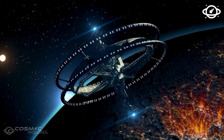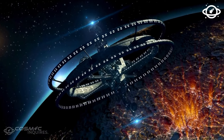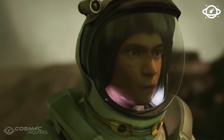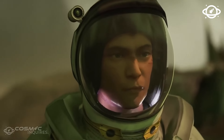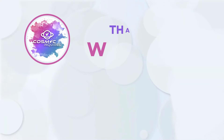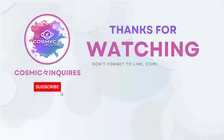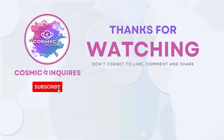Most planets we've observed are extremely scary. There's one exoplanet that looks like Earth, but this beautiful blue world is not the kind of place you could settle on — if you tried, you'd be dead within seconds. Thanks for joining us on this cosmic journey. Tell us your opinions in the comments below. Don't forget to like, subscribe, and click the video on your screen for more mind-bending content. Until next time, keep gazing at the stars. This is Cosmic Inquiries, signing off.